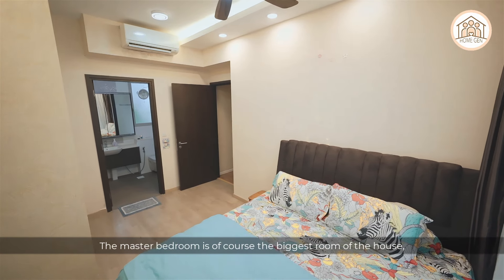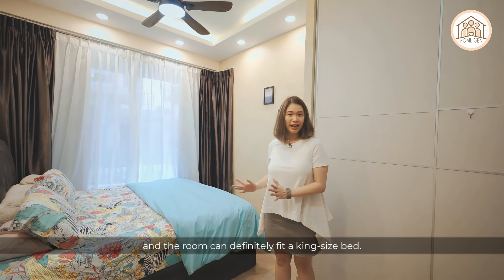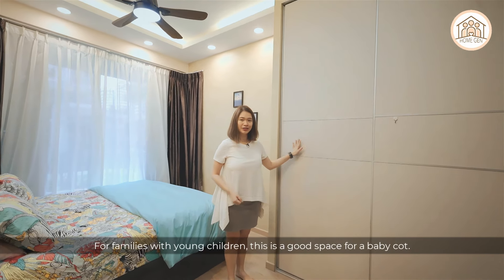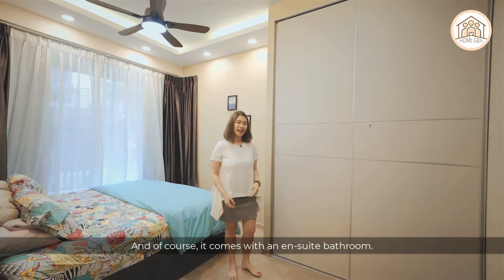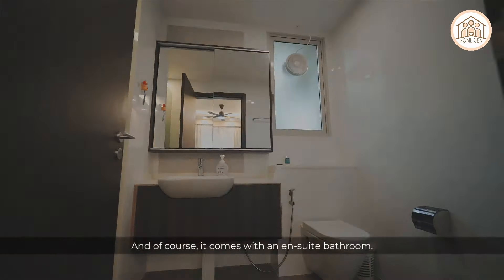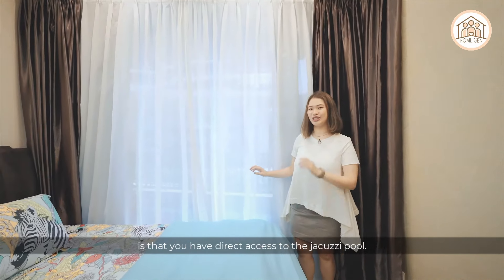The master bedroom is the largest room in the house and can fit a king-size bed. It comes with a two-door panel wardrobe, and for families with young children it is a great space for a baby cot as well. It also comes with an ensuite bathroom, and the coolest feature is direct access to the private Jacuzzi pool.